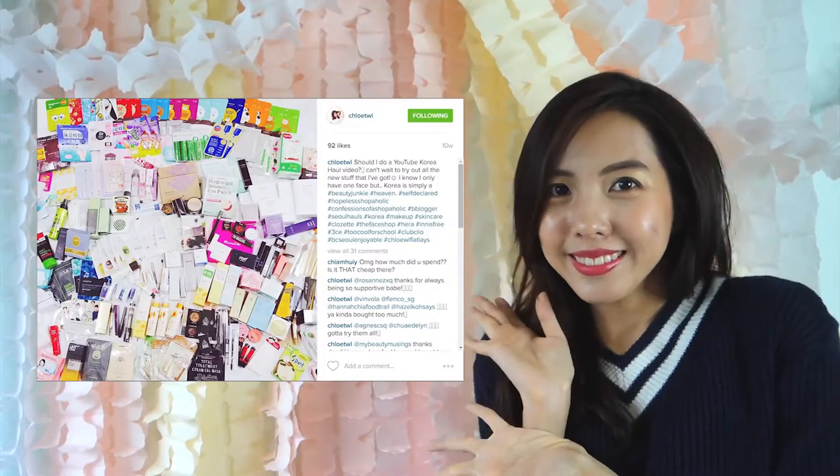Hi everyone, welcome back to Chloe's Days. If you have seen my Instagram, I went to Korea recently — not really very recent, but April and May. This is a picture of my beauty haul. It's quite a lot, because I'm a shopaholic. Yeah, I bought quite a lot of stuff because I want to try them out and share them with you.